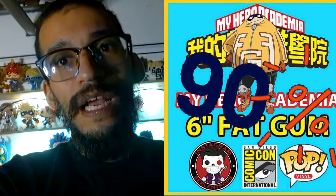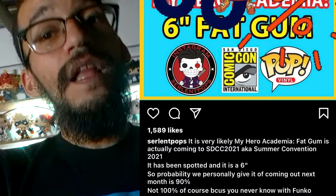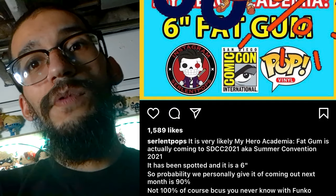Quick Funko Pop news - rumors are going around that there will be another My Hero pop dropping soon. It looks like Fat Gum is finally getting a pop for Comic Con 2021 this summer, and the guy I trust is 90% sure it will happen. Unfortunately he probably won't fit on my shelf as it is. I would have loved if they dropped Shouto in his hero suit, or a Denki or Jiro - I would have gone crazy for those. Anything not named them, or Mirio, Amajiki, or Kaminari, I'm just cool with.